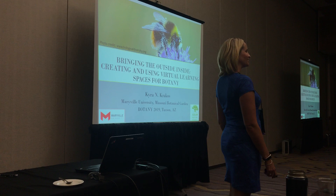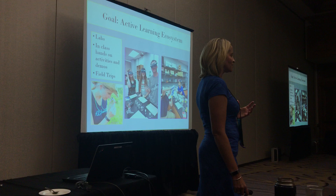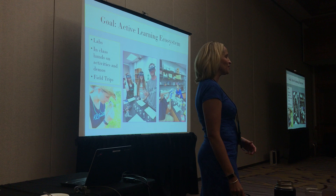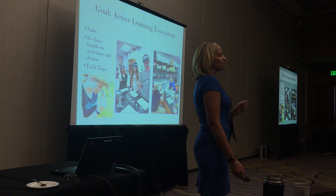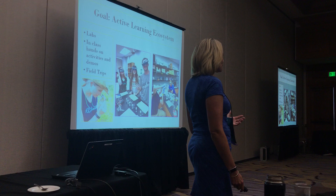At a predominantly teaching institution, there's always a phrase that gets into the administration's lexicon and they say it every two seconds. Ours constantly chirps about the 'active learning ecosystem' — it means good teaching. There are so many ways and so much expertise in this room for active learning ecosystems: labs, in-class activities and demos. Botany is wonderful for that.